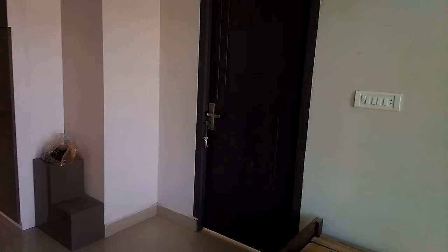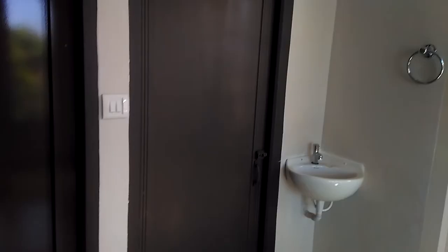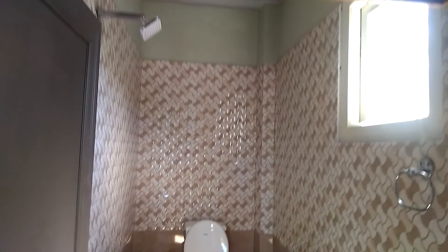This is the master bedroom. This is the bedroom. This is the dressing room.